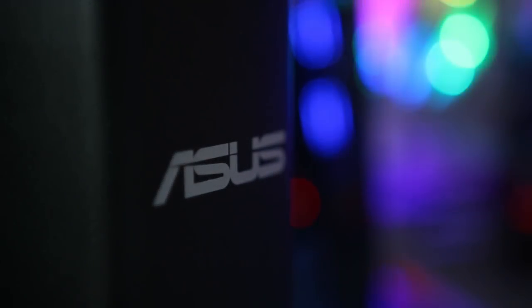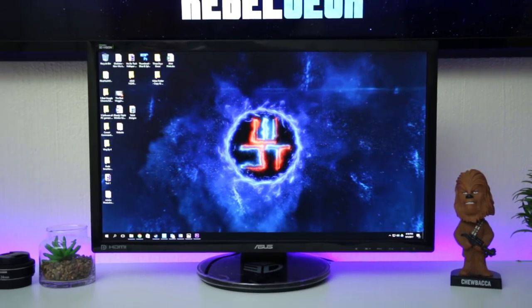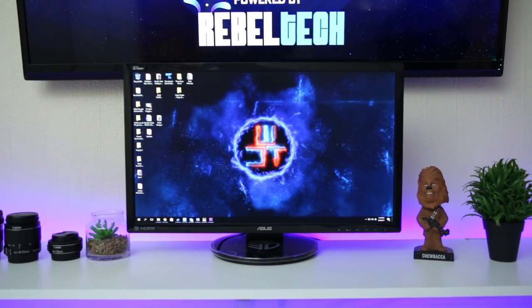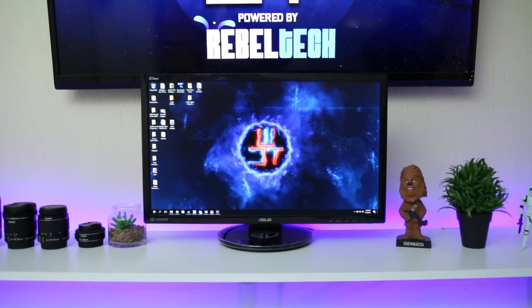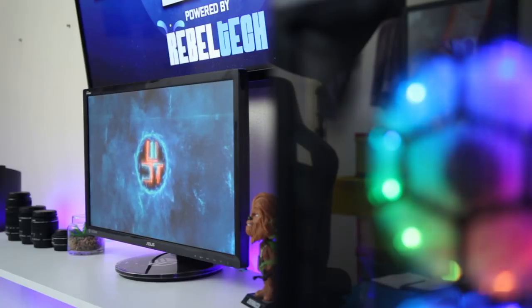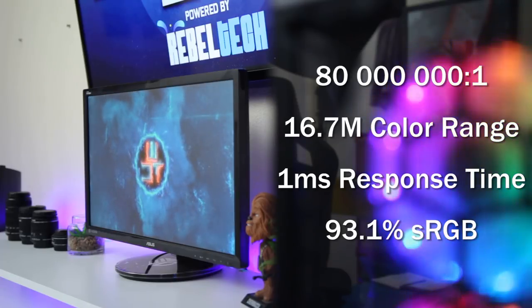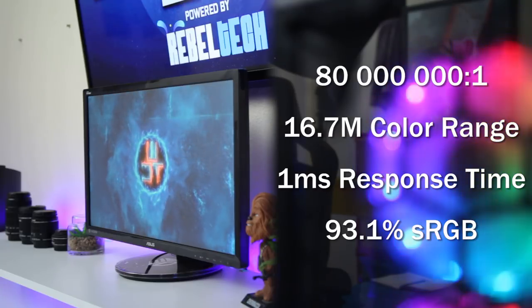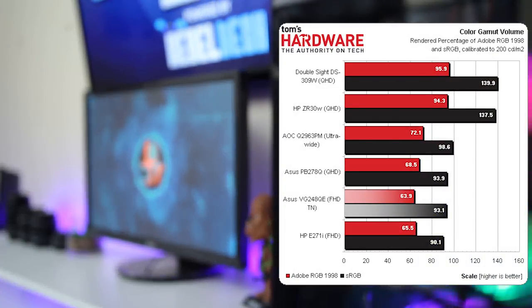I'm going to call the ASUS VG248QE just 'the 248' to keep things simple. First up, let's look at the screen itself. The 248 is a 24-inch Full HD TN 144Hz gaming monitor. Because it's a TN panel, you won't get the best color accuracy, but it is definitely good enough for gaming and basic production work. It has a contrast ratio of 80 million to one, 16.7 million displayable colors, one millisecond gray-to-gray response, and 93.1% sRGB color accuracy.